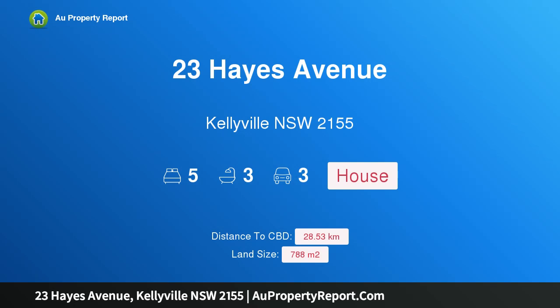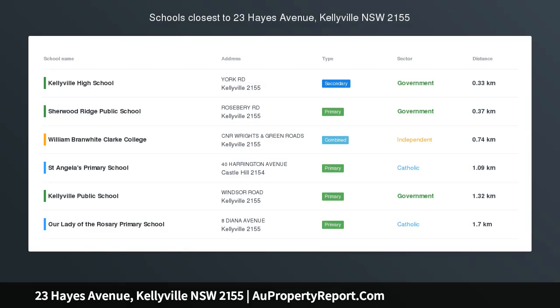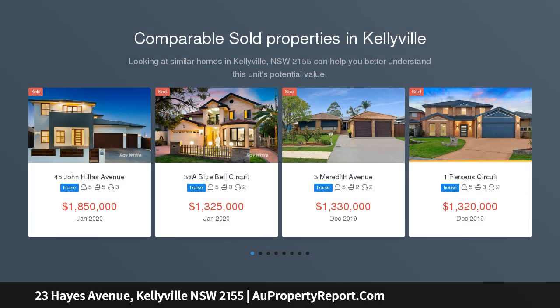Hi, I am glad to introduce property 23 Hayes Avenue, Kellyville, New South Wales 2155 — an elegant residence in an exceptional setting. Jay Bacani is proud to present to the market this truly impressive family residence.